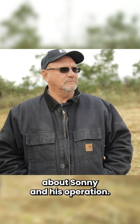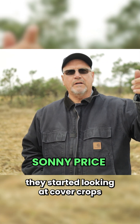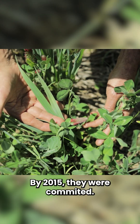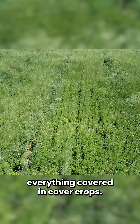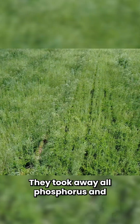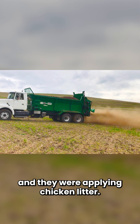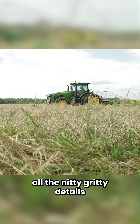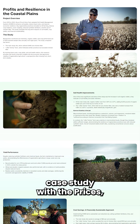They started looking at cover crops in 2013 — that's when we started working with them. By 2015 they were committed. By 2017 they had everything covered in cover crops. They took away all phosphorus and potassium fertilizer, and they were applying chicken litter. And the results were kind of groundbreaking. We'll get into all the nitty-gritty details of what turned out from this eight-year case study with the Prices.